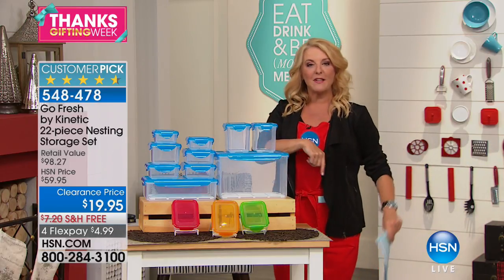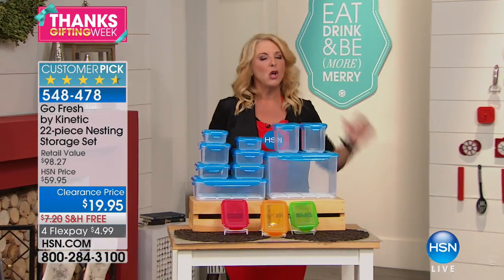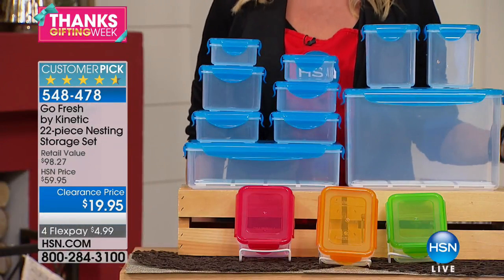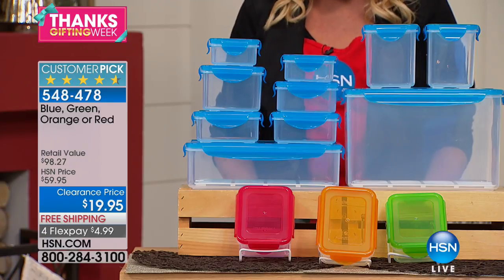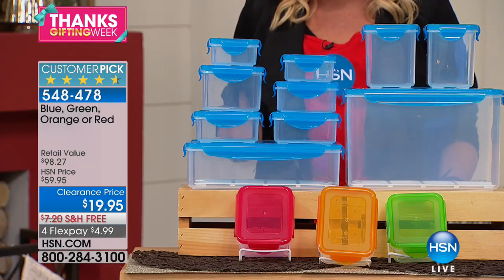Go over there and get busy doing that, but stick around as well — multitask — and see what I have coming up in this hour. We got you covered. Whether it comes to saving money on your food or getting organized, how about a huge, huge set? You guys have made this a customer pick. It's from GoFresh. It's the Kinetic 22-piece nesting storage set.